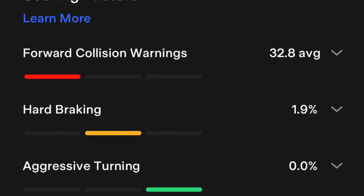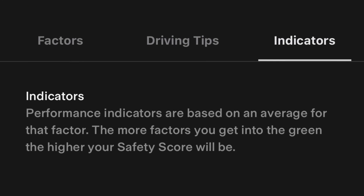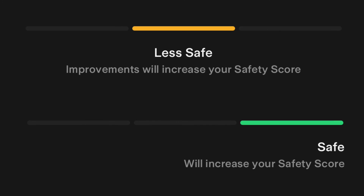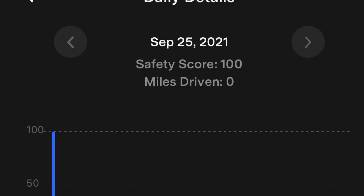After you complete a drive, you'll receive your scores with ratings. The app also gives you definitions of what the scoring colors mean — green, yellow, and red — as well as gives you the median for all drivers.